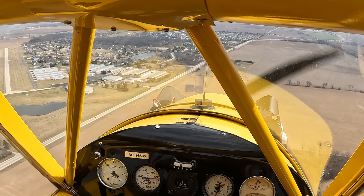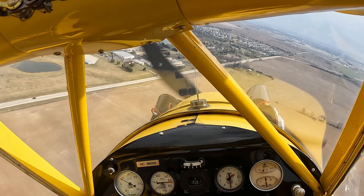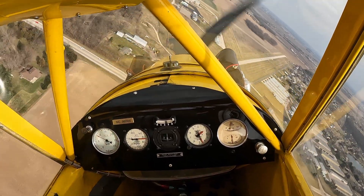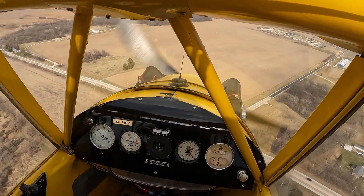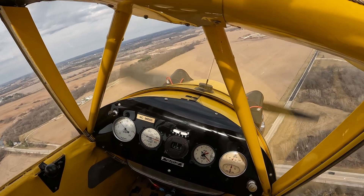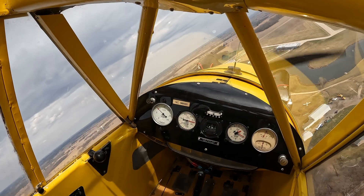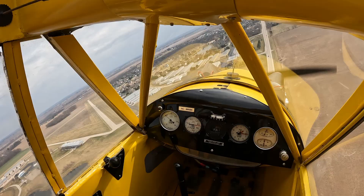Hi everybody. What in the world am I doing here? There's a runway outside, but I don't seem to be flying towards it. Am I flying drunk? These are S-turns on final to land. You don't see these demonstrated very often, and that's probably for good reason. What we're doing is increasing our track distance between the airplane and our planned touchdown spot.